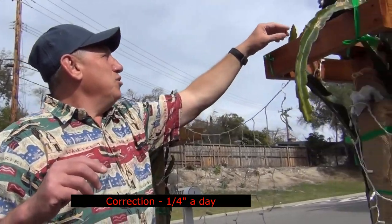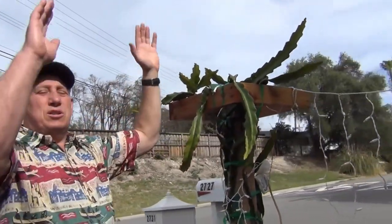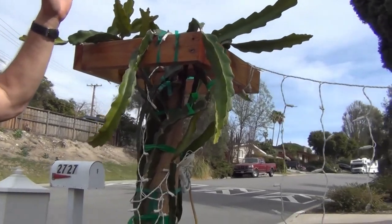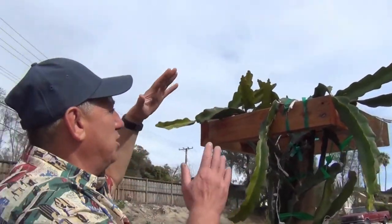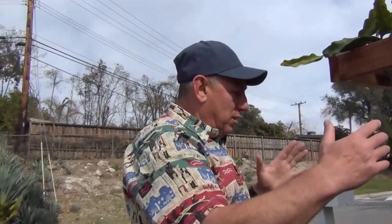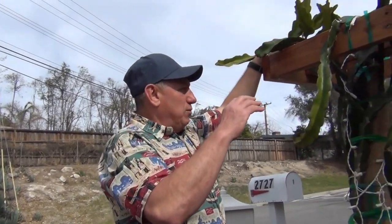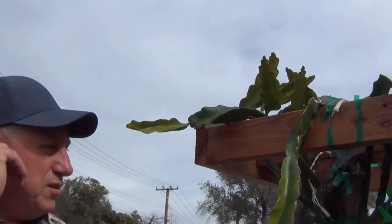Dragon fruit never stops, never sleeps — it's growing almost an inch a day. The new branches are already progressing, and what's interesting is the trellis I designed runs north to south. The majority of branches point toward the sun, west to east, giving at least 10–12 hours of sun. So if you're building a trellis, it's a good idea to figure out which way the branches will guide.